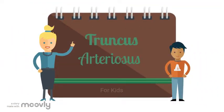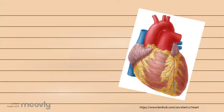Hi there! Today we'll be learning about a very special heart condition called truncus arteriosus. But first, we will learn about your heart and how it works.